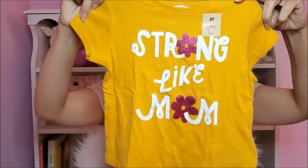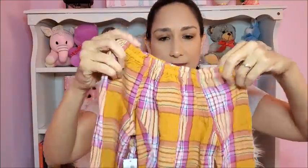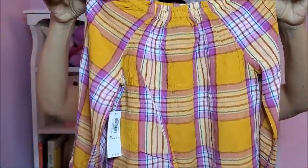Then Old Navy — they have really cute stuff for fall, but unfortunately I couldn't find many things in 2T, so I only got two items. First is this t-shirt — I love the color for fall and it says 'Strong Like Mom,' so I really like that. Super cute, short sleeve. And then this blouse on top — long sleeve, I really like the colors. The combination is really cute, it's 2T again.